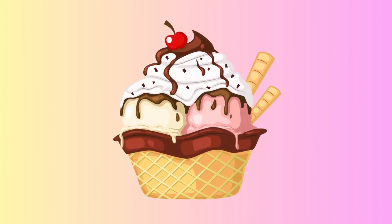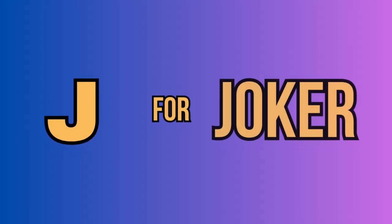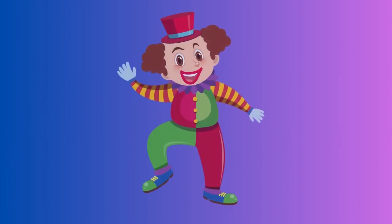I. For ice cream. This is an ice cream. J. For joker. This is a joker.